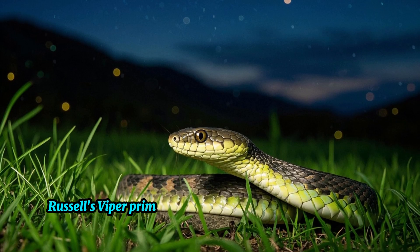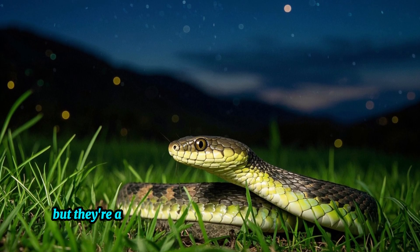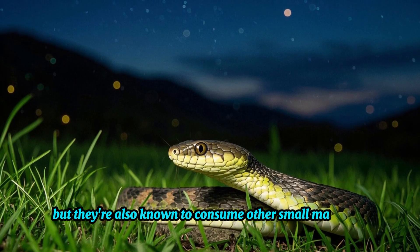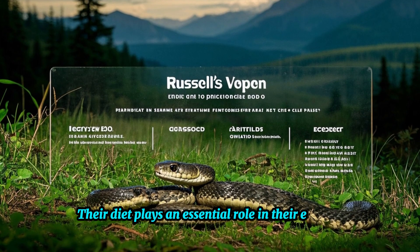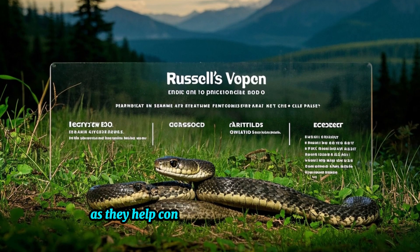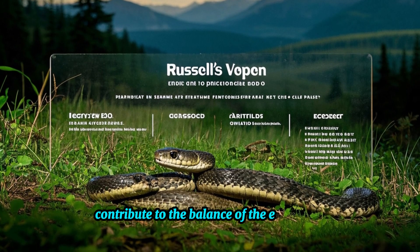Russell's Viper primarily feeds on rodents such as mice and rats, but they're also known to consume other small mammals, birds, and reptiles. Their diet plays an essential role in their ecology as they help control rodent populations and contribute to the balance of the ecosystem.